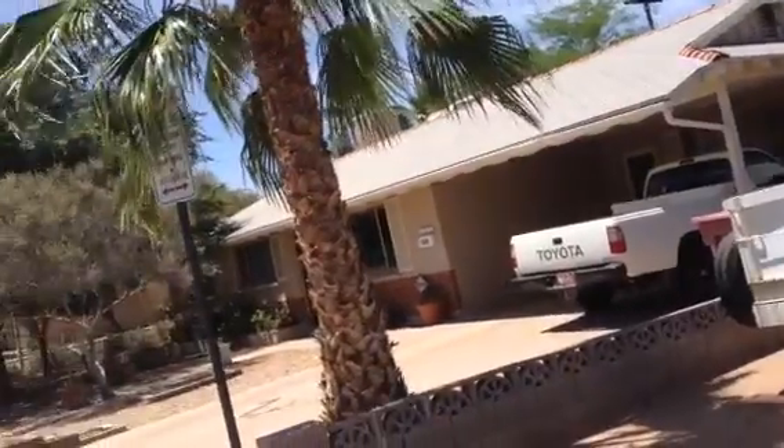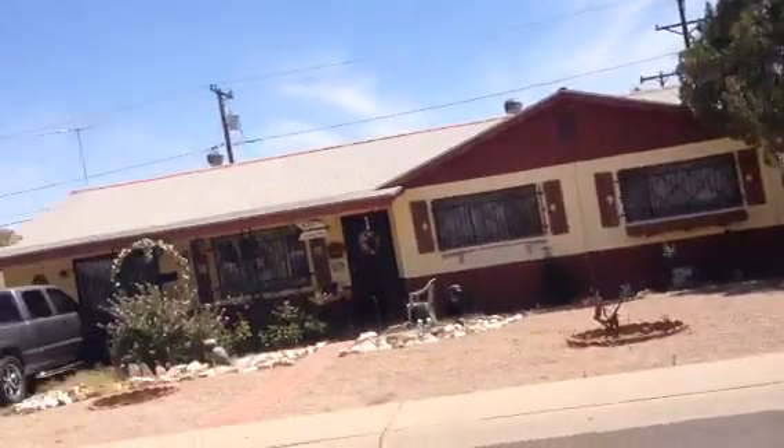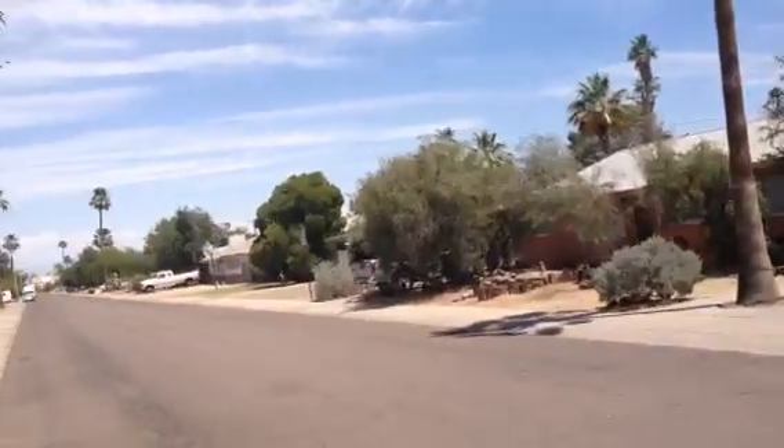This is a neighborhood of modest homes. They seem to be well-maintained. Most of them had some sort of landscaping.